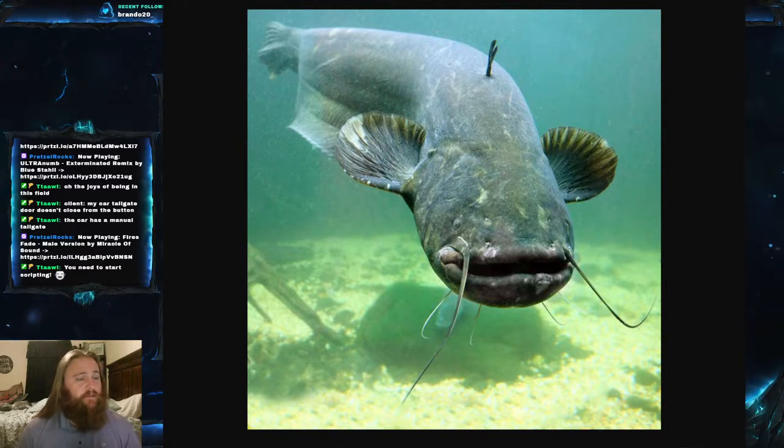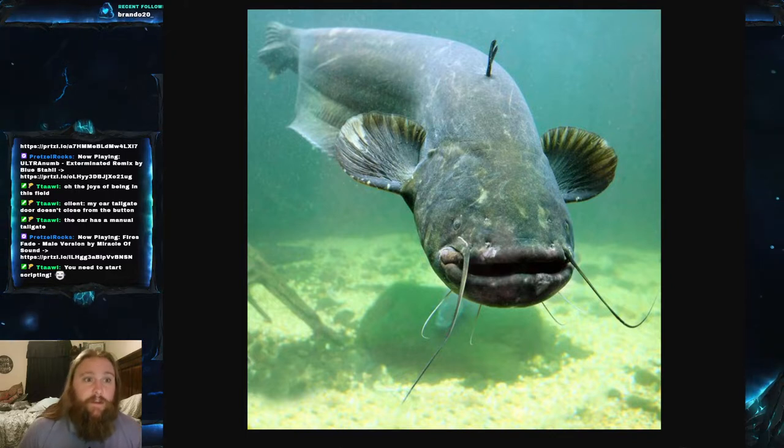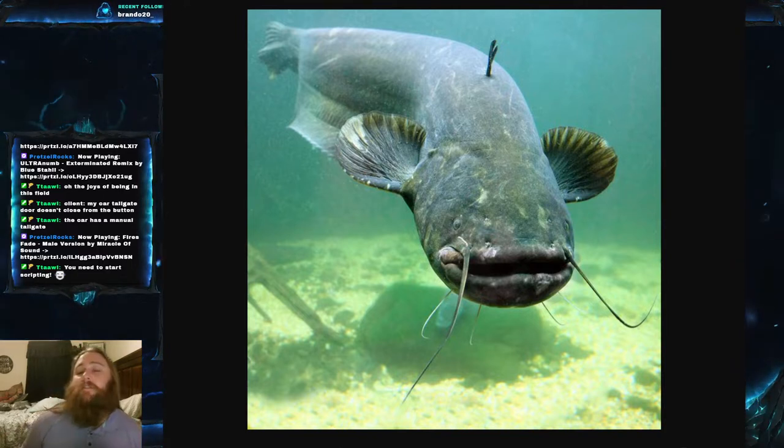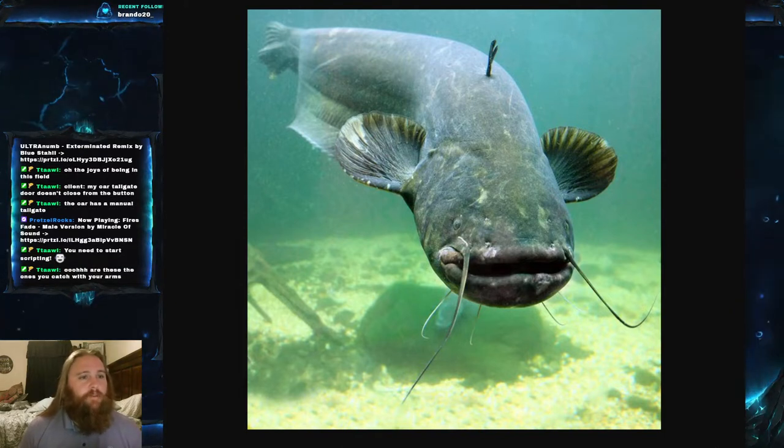The Wels Catfish's scientific name is Silurus glanis — that is Silurus glanis. It is part of the family Siluridae, which is the family of catfish that occurs across a lot of Europe and Asia. They have some pretty distinct characteristics such as elongated anal fins. These would be the type of catfish that you would catch by noodling or hand fishing.